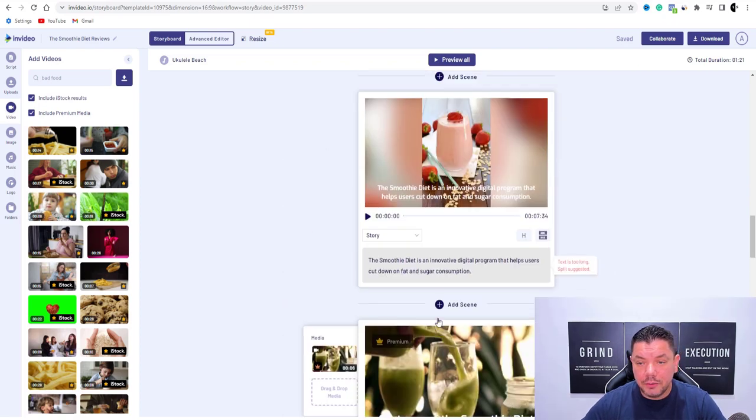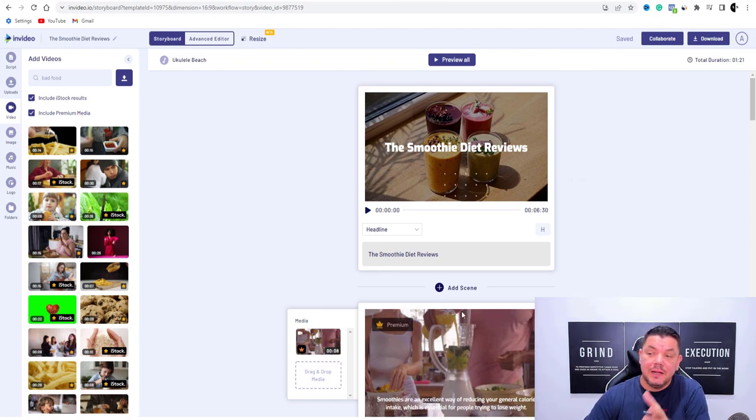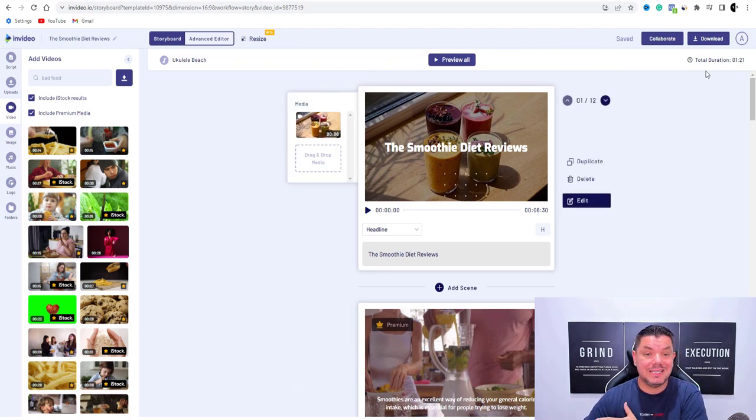As you can see, we have a really, really good video here that we can use to promote this product. You can see this only took us a couple of minutes — this video is already one minute and 21 seconds long. From here, what we need to do is add potentially some music — number one. And number two, we also want to add a voiceover.